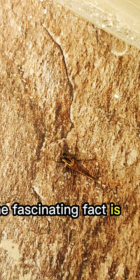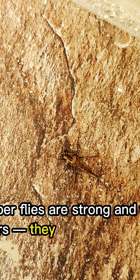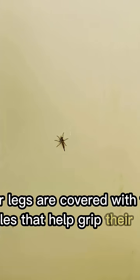One fascinating fact is their flying ability. Robber flies are strong and fast flyers — they can hover, chase, and catch other insects midair with amazing precision. Their legs are covered with tiny bristles that help grip their prey tightly.